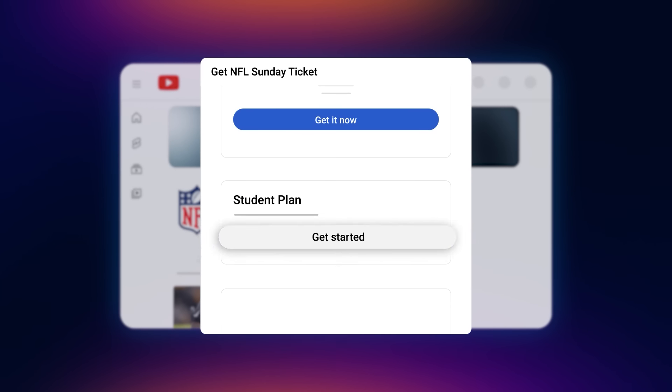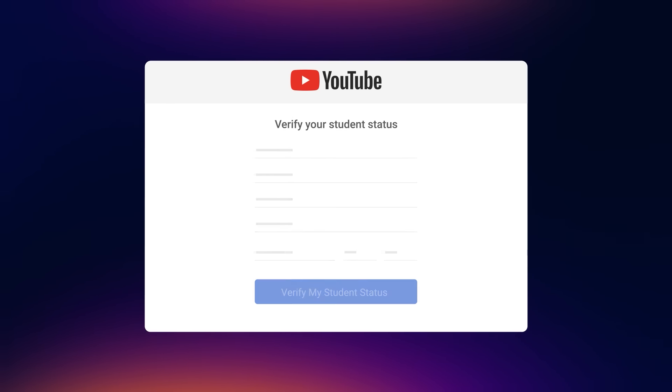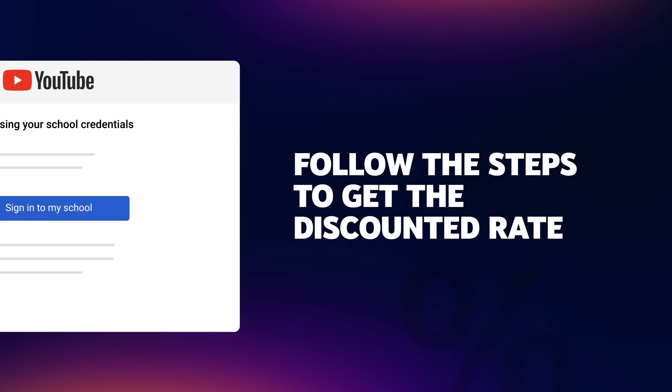Under Student, click Get Started. If your student status isn't already confirmed, click Verify and Checkout. You'll be taken to the SheerID page where you can enter your college and university details. Follow the steps to get the discounted rate of the YouTube primetime channel.